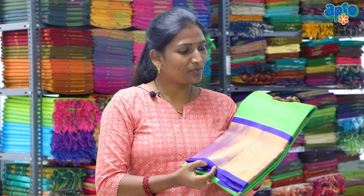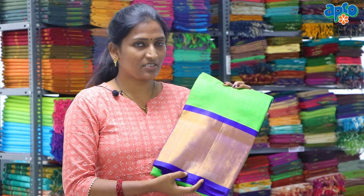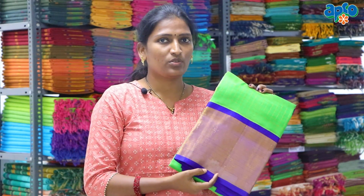This silk sari is available in multiple colors. If you purchase this sari, visit www.topcohandloomspace.com — in that store you can purchase this sari.